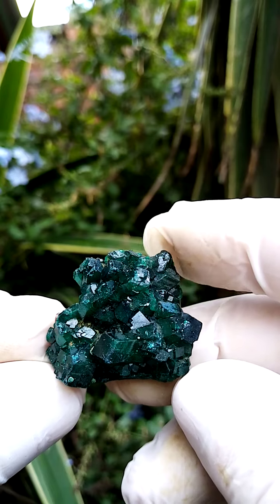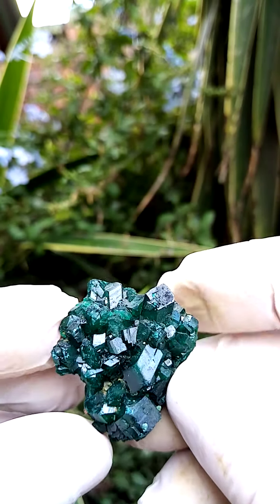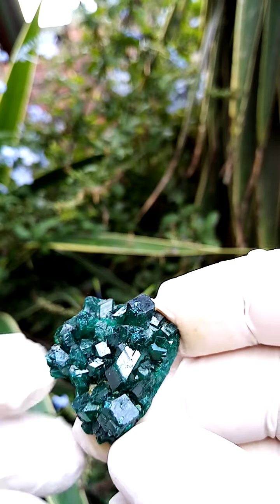Size-wise, we're not looking at a very substantial size, but from a character point of view, it really jumps out — lovely color. All the way from the Kolwezi Mining District; could very well be from the Mashamba West mine.